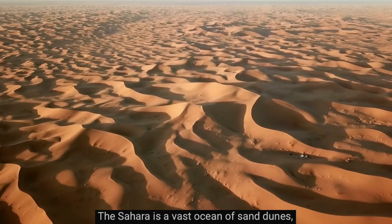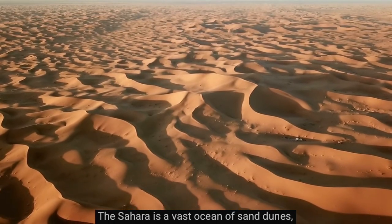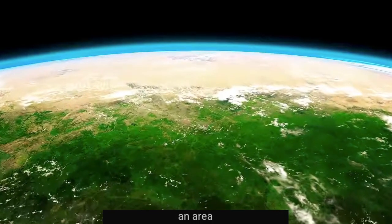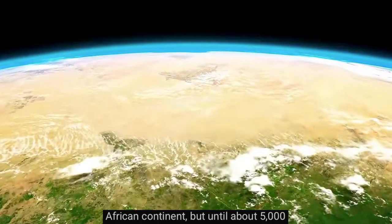The Sahara is a vast ocean of sand dunes, rock plateaus, and salt flats that covers an area totaling nine million square kilometers. This desert makes up around 30% of the entire African continent.